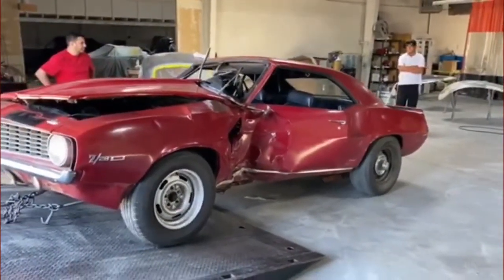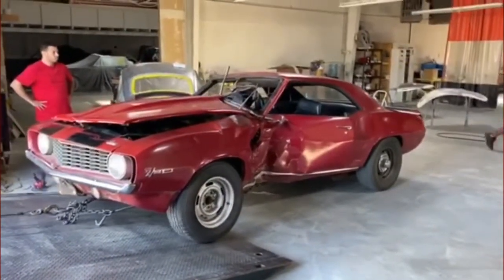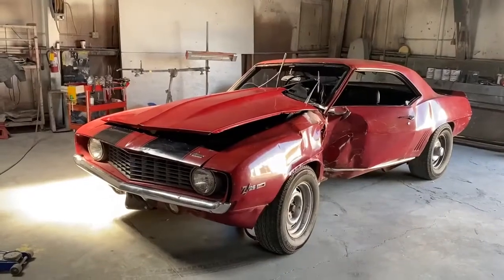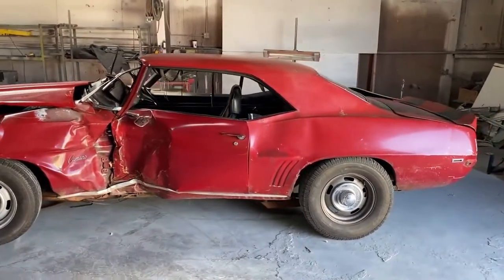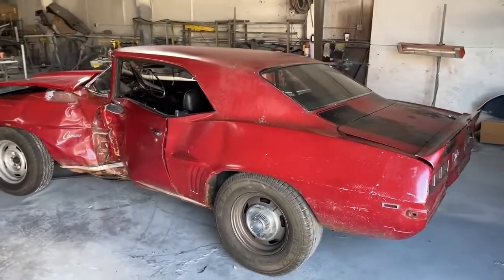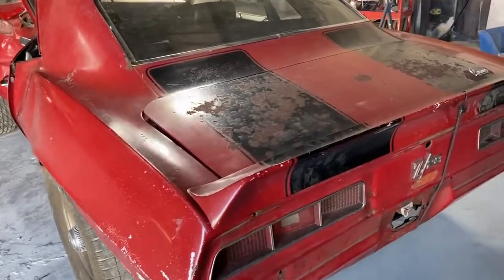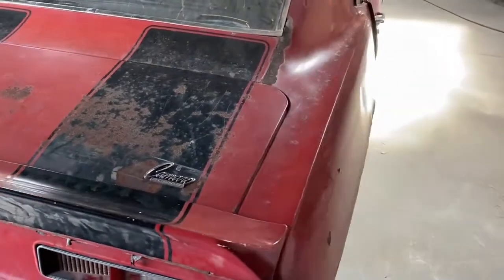All numbers matching — even the wheels are the original date-coded correct wheels. Now, the engine that's in the car right now is not the DZ block; the DZ block is in the trunk. The car needs some rust repair. The bottom of the car is in remarkably good condition — it was all undercoated — but the quarter panels are going to have to be replaced because they have some rust, and obviously the damaged panels will have to be replaced as well. As you can see, it's all original paint — it's never been painted.